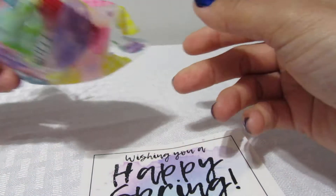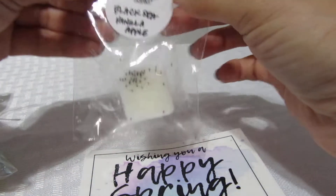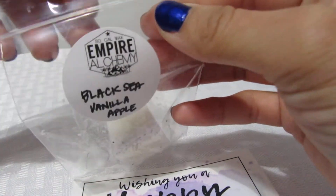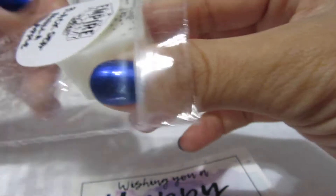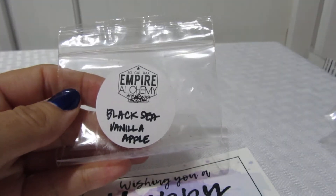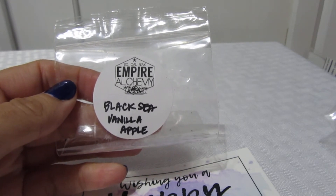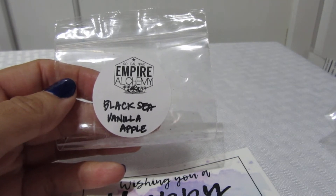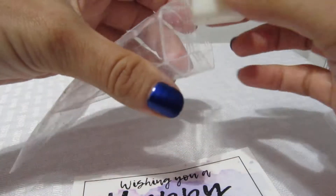These are the first samples. This one is called Black Sea Vanilla Apple. I don't usually like apple, but it smells so good. I like it because you get the black sea with the vanilla and just a hint of apple, so it's not overwhelming.